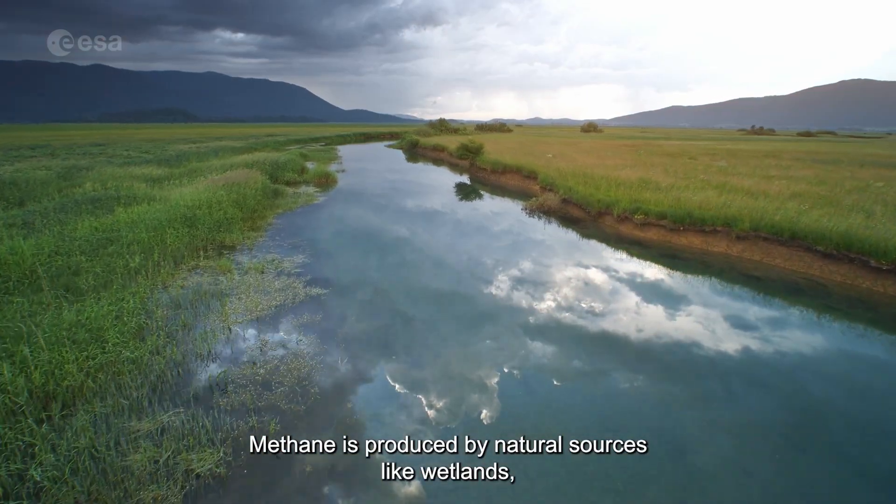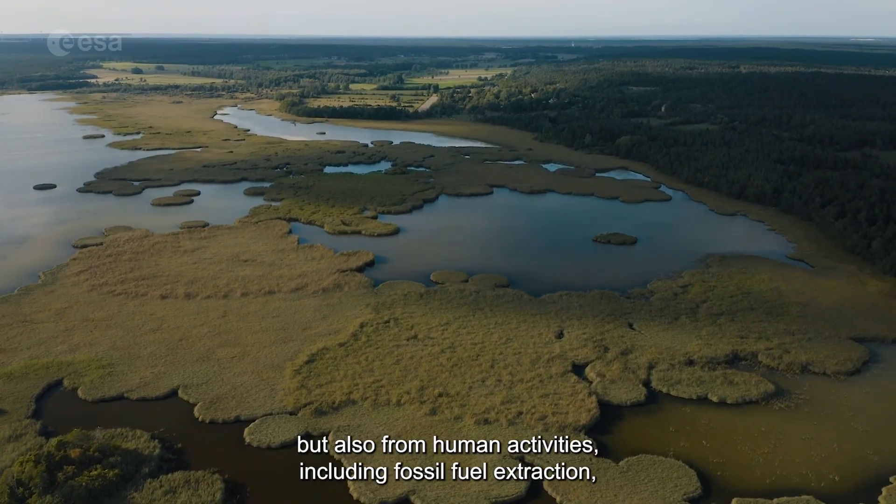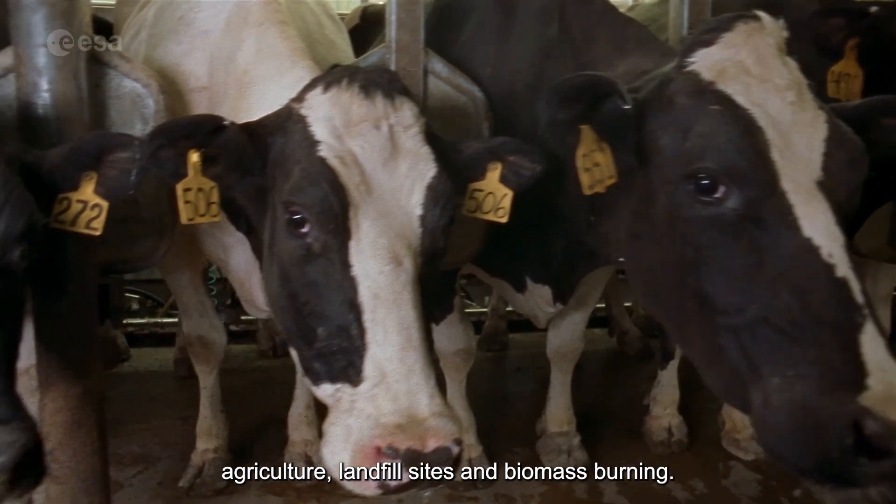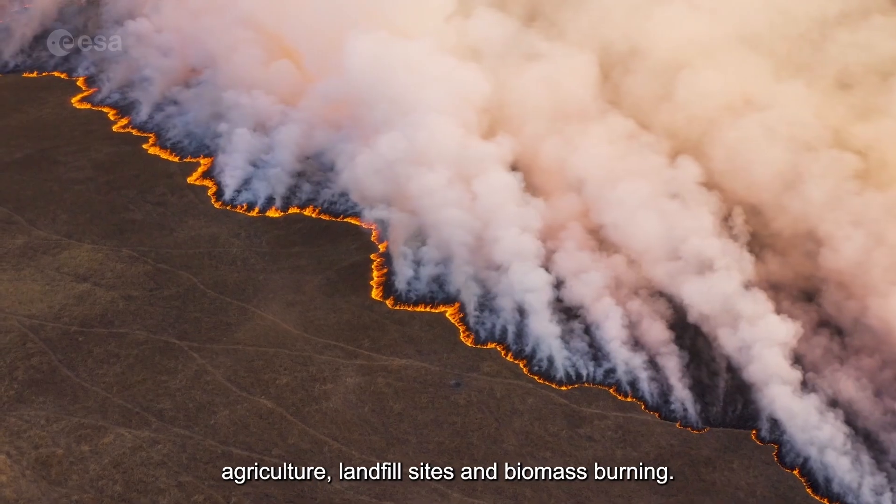Methane is produced by natural sources like wetlands, but also from human activities, including fossil fuel extraction, agriculture, landfill sites, and biomass burning.